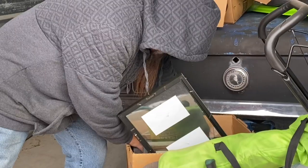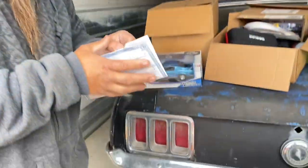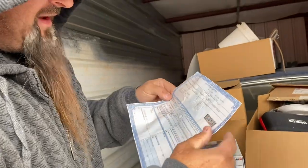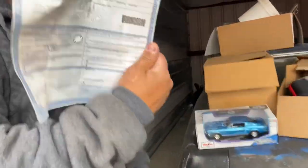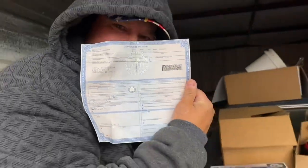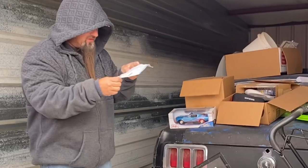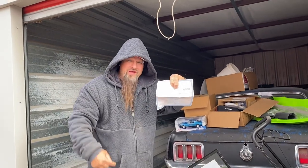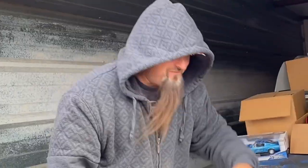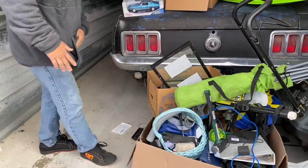Oh gosh, right off the bat — is this a title to a Mustang? Is this a title to a Mustang? 1974 Mustang. This might be mine. Son of a bitch. Holy shit. I might be able to take this car. That is awesome. And it's signed already. It's already been signed over. It's mine. Oh, unless they steal it from me. So let's see how this goes.